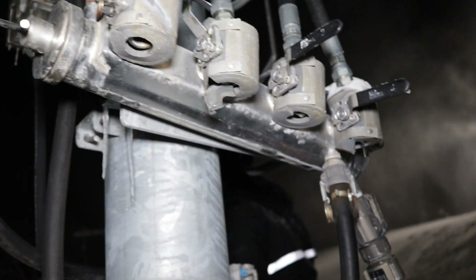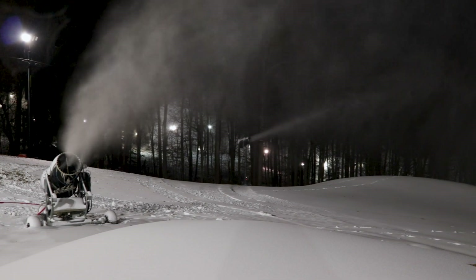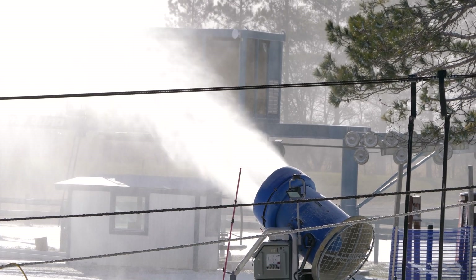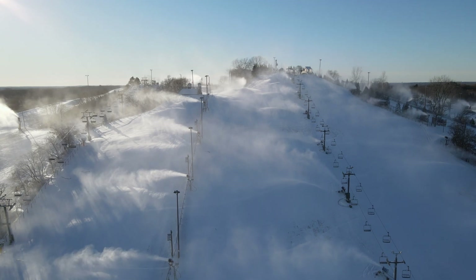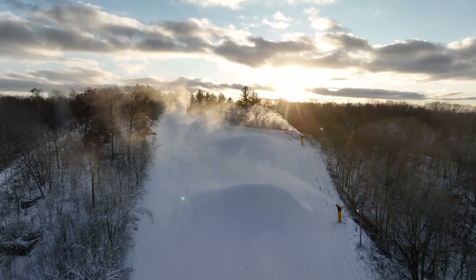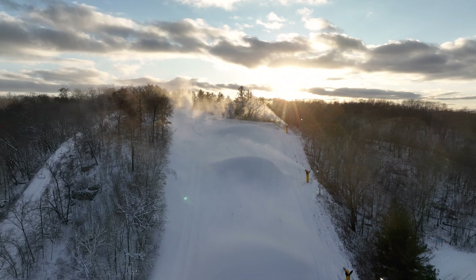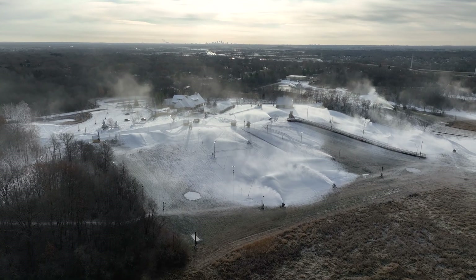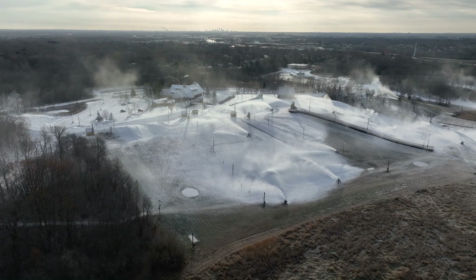One of the biggest advantages of fan guns is the function of the fan on the back of the barrel. This fan pushes water droplets further into the air, giving them more hang time and thus more opportunity to freeze into snow. The disadvantage is that it requires more space, which is why you'll only see this type of machine on runs that are very wide with lots of area to accommodate that extra hang time.